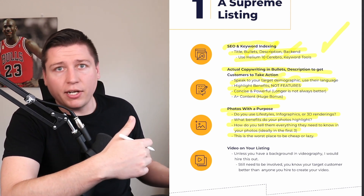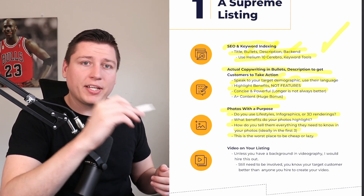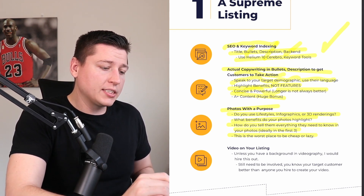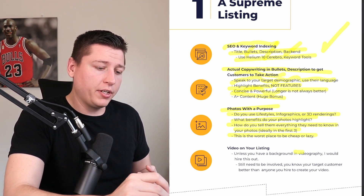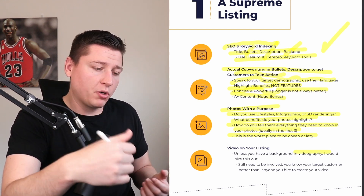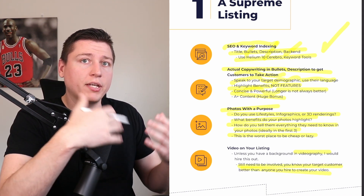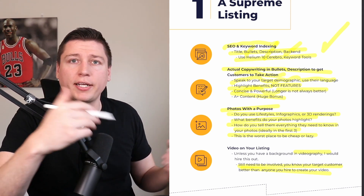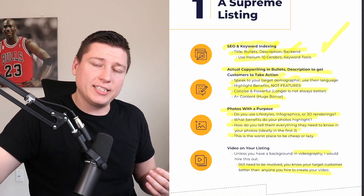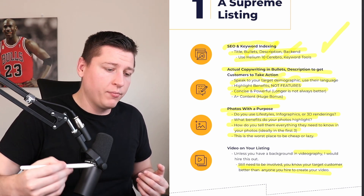Video on your listing is something you'll likely need to hire out unless you have a videography background. Give the person you hire clear direction — they don't know your target customer as well as you do. Tell them your three best selling points and make sure those benefits are hammered home throughout the video. Video on your listing is extra but it significantly helps conversions.